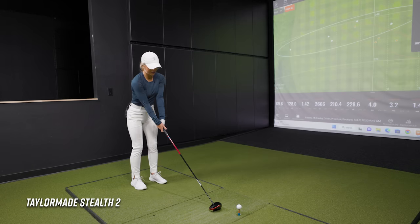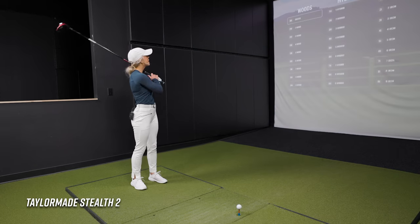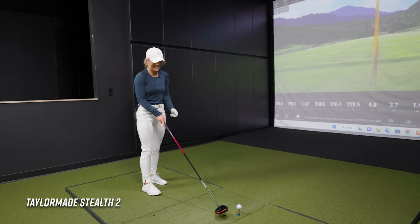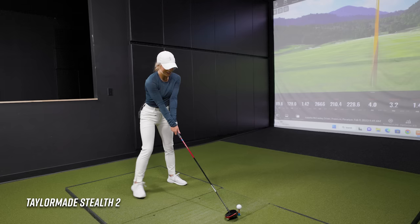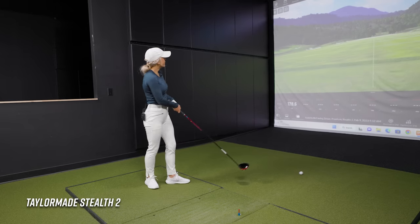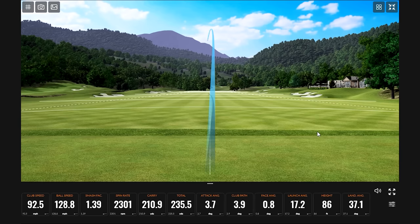We've got one left — the TaylorMade Stealth 2. I don't even know if I've ever hit anything close to this driver. They've gone unique with that as well — it's completely different look than the Paradigm. It's giving me Spider-Man vibes with the red and black. This is a lot smaller head than the other ones. My club head speed went up on that one. I also noticed the spin was a little bit lower, fractionally.